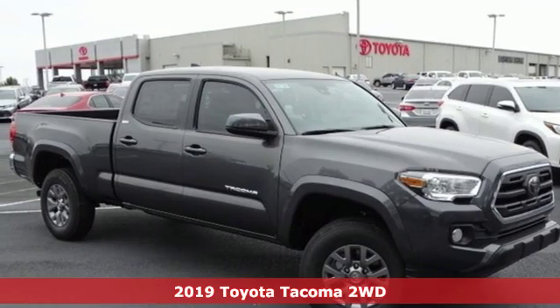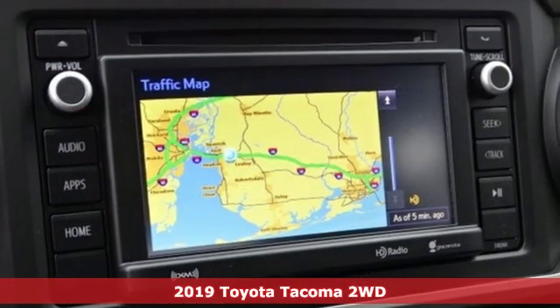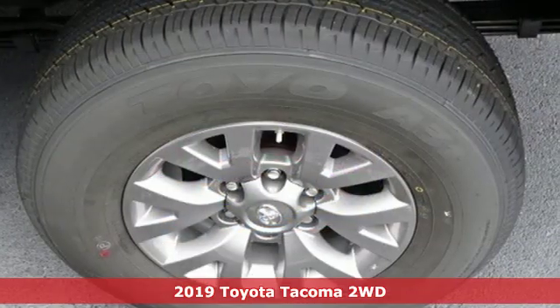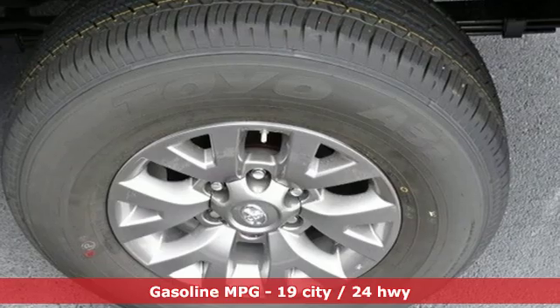Here's a new 2019 Toyota Tacoma two-wheel drive. Toyota, steered by ingenuity, driven by passion. It comes with the features you need and, better yet, want.